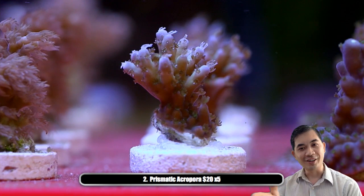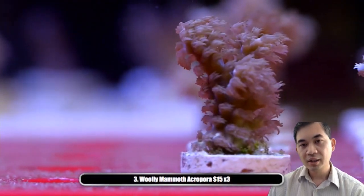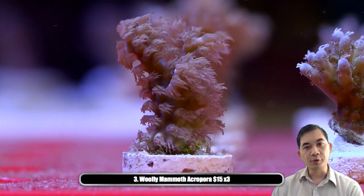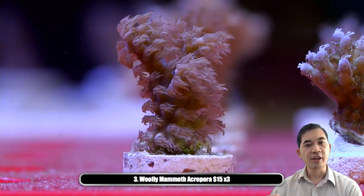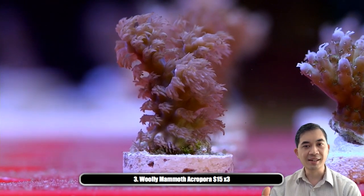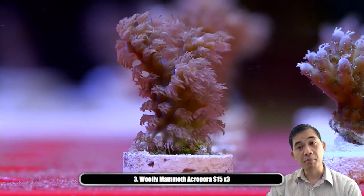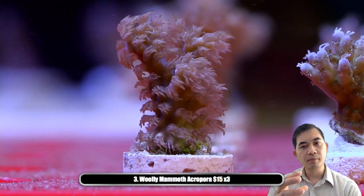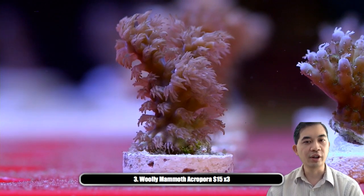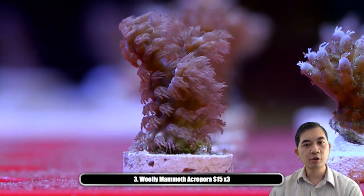I want to try to keep on pace as much as I can. Next up is the woolly mammoth acro. You can see just by the different acros shown so far that they vary a lot in polyp extension and growth structure. Some form really densely packed sets of branches; others tend to plate. The ones shown up to this point are going to be forming well-branched colonies. Right now these are just a little over an inch, but acropora tend to grow really quickly.